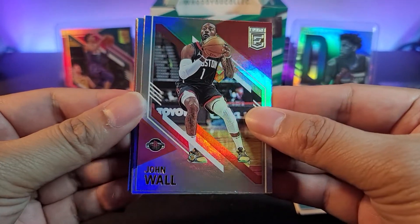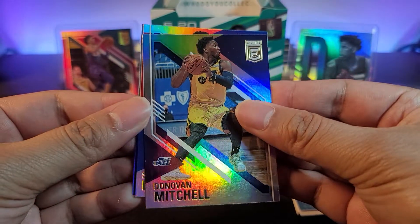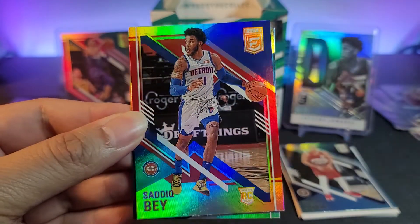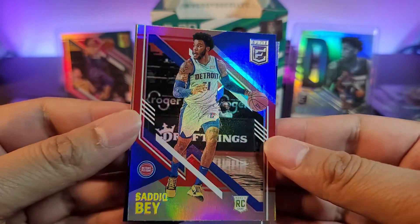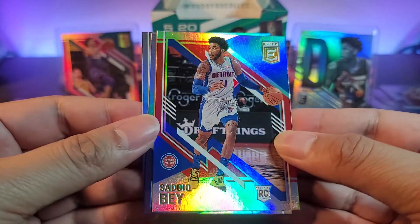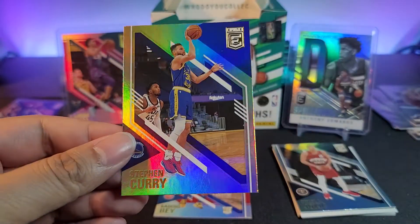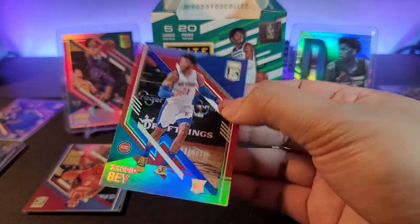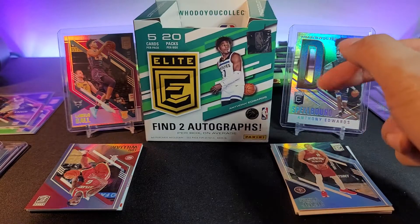Last pack: we got John Wall, Donovan Mitchell, and a rookie — it's Sadiq Bey, a parallel not numbered for Detroit. Jordan Clarkson and a Steph Curry base. Not too many rookies in this product as expected — and that's an empty box.